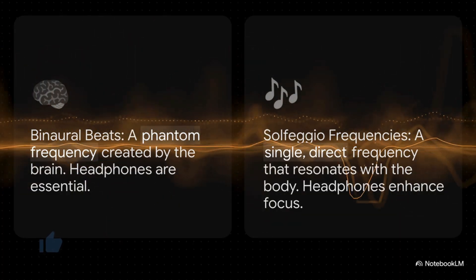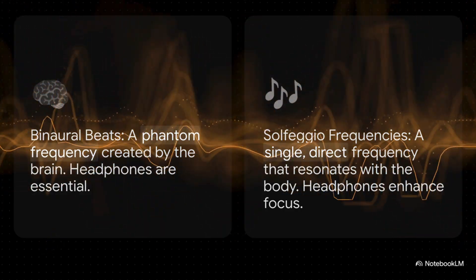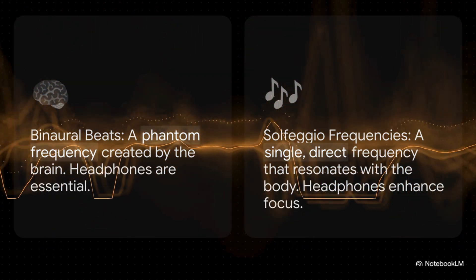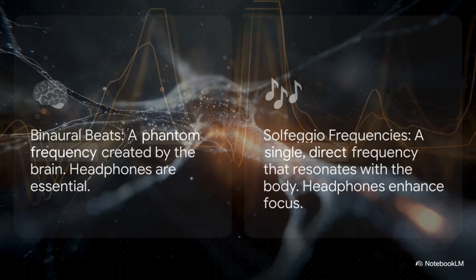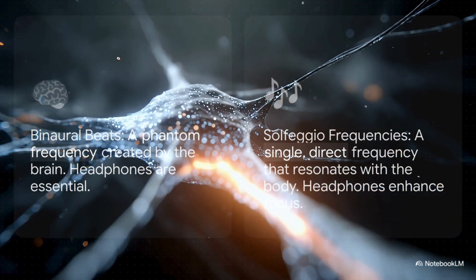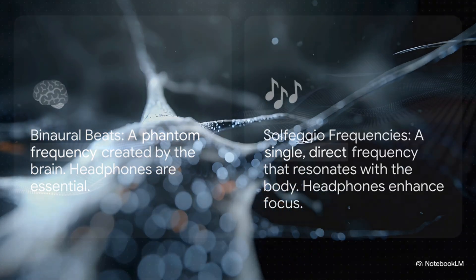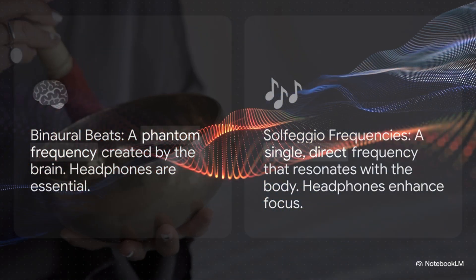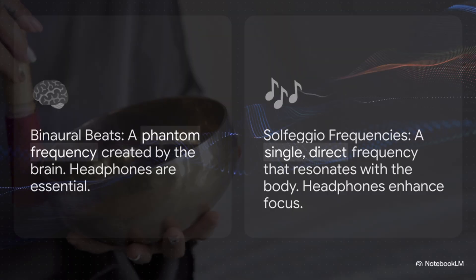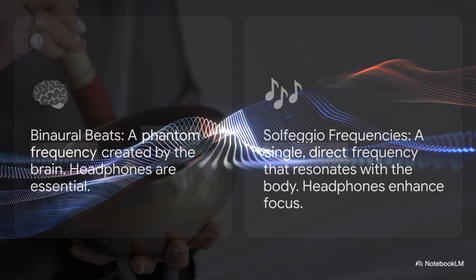So what's the real difference between Solfeggio frequencies and binaural beats? It's actually pretty simple. Binaural beats are a phantom frequency that your brain creates from two different tones — that's why you absolutely need headphones. But Solfeggio frequencies are just a single, direct tone that resonates with your body. So while headphones can definitely help you focus, they're not 100% necessary to get the benefits.